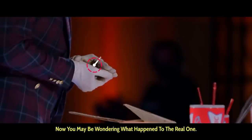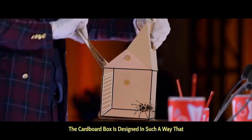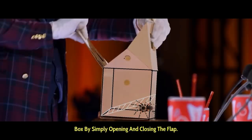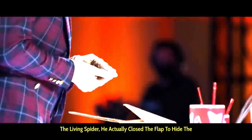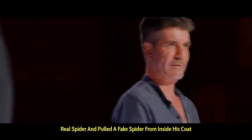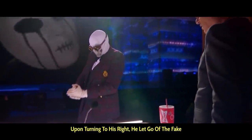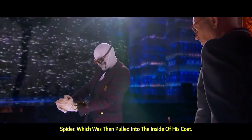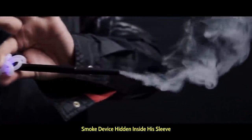Now you may be wondering, what happened to the real one? Well, misdirection — a basic concept of magic. The cardboard box is designed in such a way that it can hide and reveal the living spider by simply opening and closing the flap. When Kleck reached into the box to apparently pick up the living spider, he actually closed the flap to hide the real spider and pulled a fake spider from inside his coat that was attached with a thin black elastic. Upon turning to his right, he let go of the fake spider, which was then pulled into the inside of his coat. The smoke was produced with the help of a magician's smoke device hidden inside his sleeve.